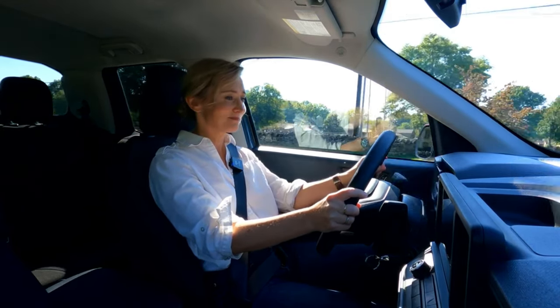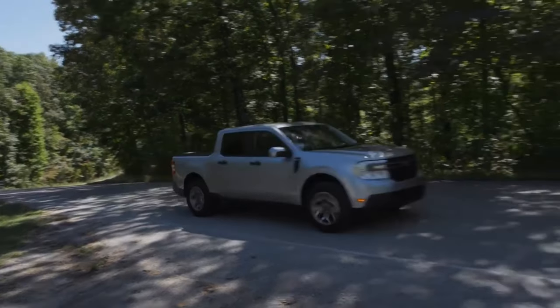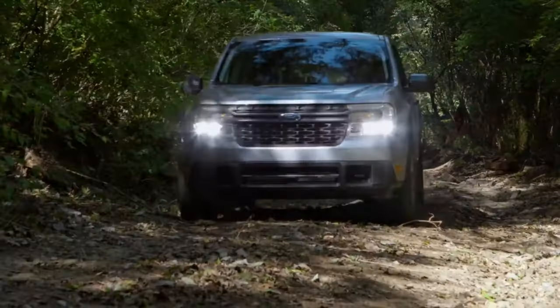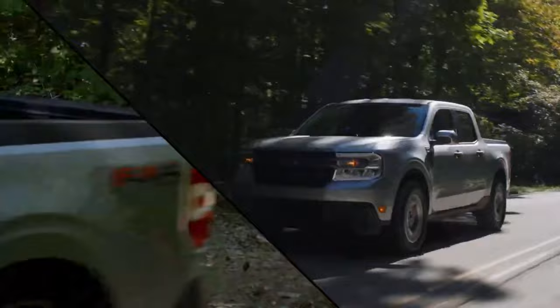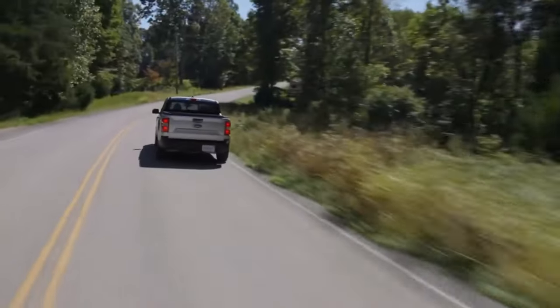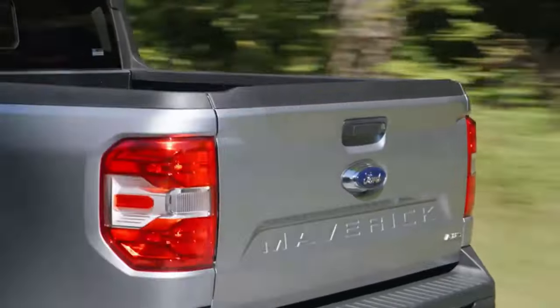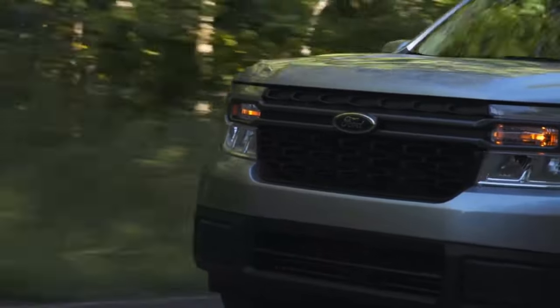To get all-wheel drive, you have to upgrade to the 2.0-liter EcoBoost — that engine gets 250 horsepower and 277 pound-feet of torque, mated to an eight-speed automatic. On either engine, there is no transfer case on the Maverick, so there's no low gearing for serious off-road driving. The more powerful 2.0-liter EcoBoost feels spirited; I thoroughly enjoyed it on the Escape, and the eight-speed automatic responds well to driver demands.